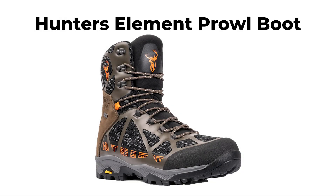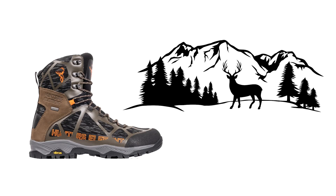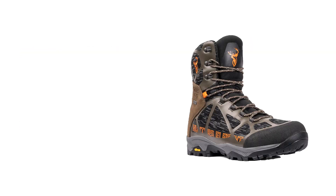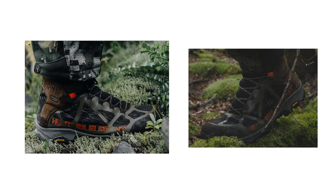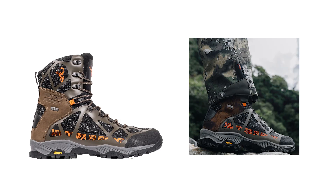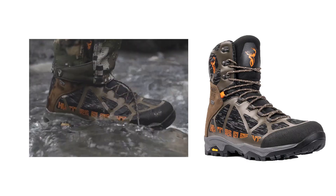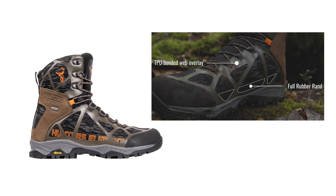The Hunter's Element Prowl Boot, ranked 5th, is a premium stocking boot designed with a revolutionary knitted construction, making it ideal for the forest floor and various hunting environments. The boot's main body is crafted from a single piece of knitted fabric, significantly enhancing durability by minimizing seams and stitching points, which are typically weak spots. This design also reduces weight and bulk while conforming to the foot's shape for increased comfort. The Hydrafuse X-Fire woven nylon fabric is highly abrasion resistant, flexible, and lighter than leather, especially when wet. The boot is reinforced with a super-light TPU bonded web overlay and a full rand for added structure and durability.